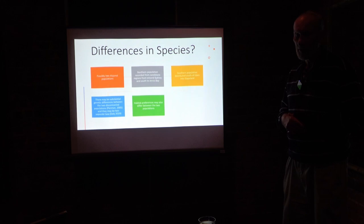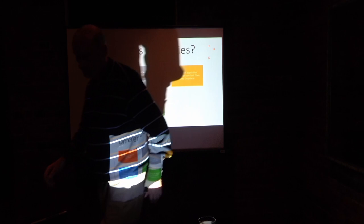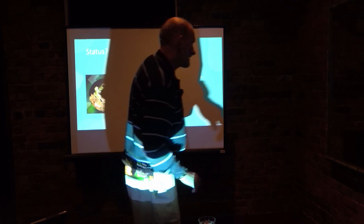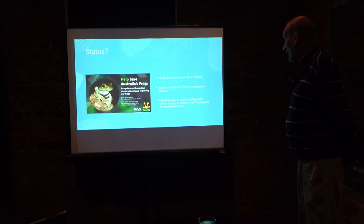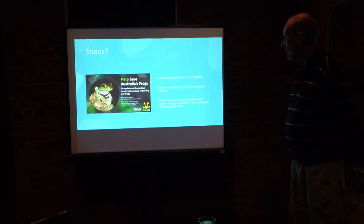The GBF's status — it's always been considered rare in Victoria, and it is currently considered critically endangered. It is critical that we get an understanding of its ecology. If you want to try and conserve it, you've got to know more about the frogs.